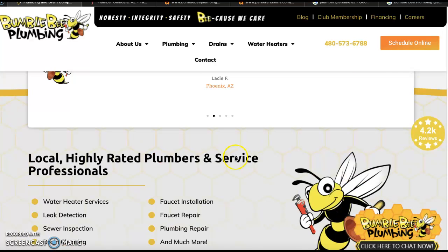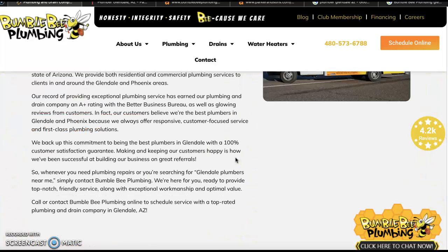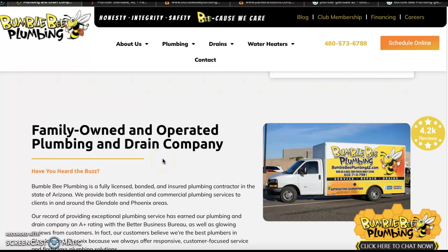What Google really cares about on this homepage is the content. They want to see you sitting at about a 1,500 to 2,000 word mark of quality content on this homepage. In addition to that content, they want to see buyer intent keywords sprinkled organically throughout it.